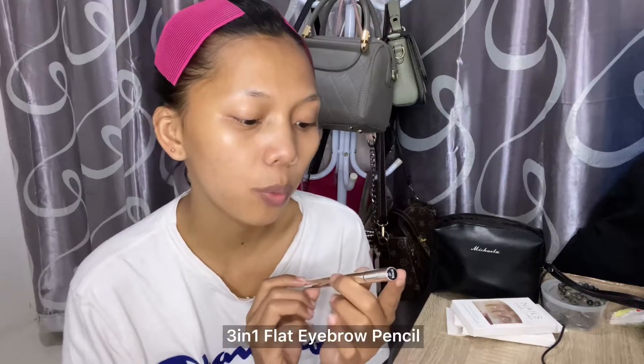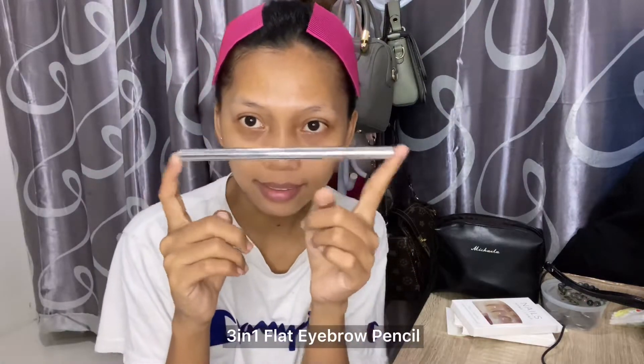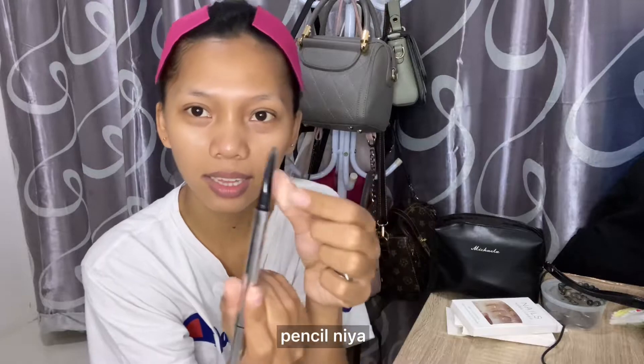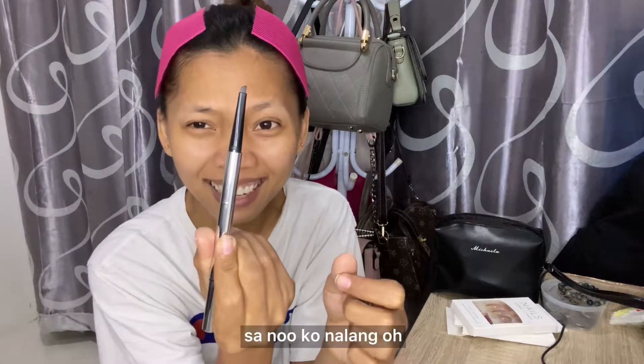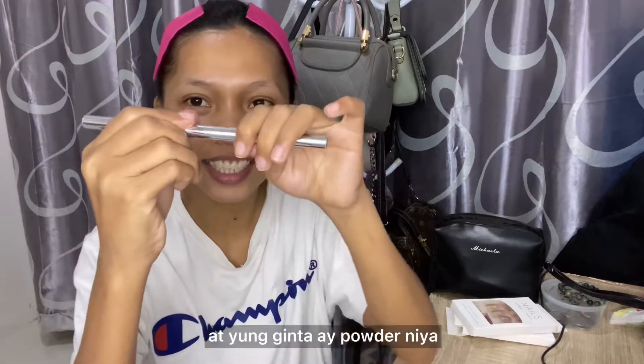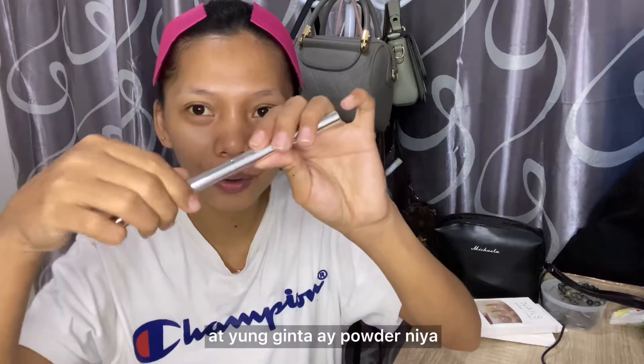So I have the Minisoo 3-in-1 Flat Eyebrow Pencil — it's around 100-something or 200. It's a 3-in-1, so it has a brush, a pencil, and the center part is a powder. I'll use the pencil part — it's more focused.